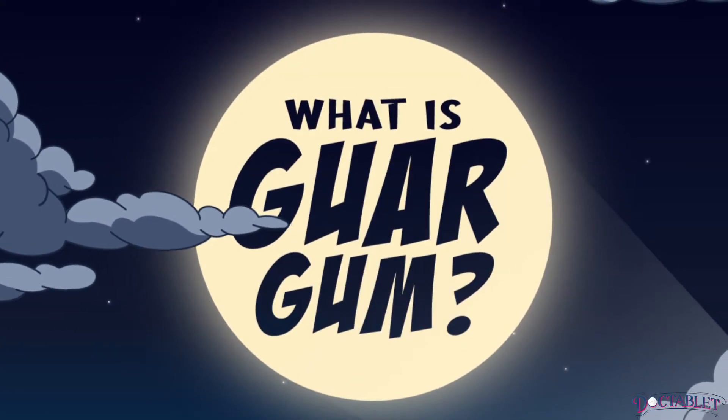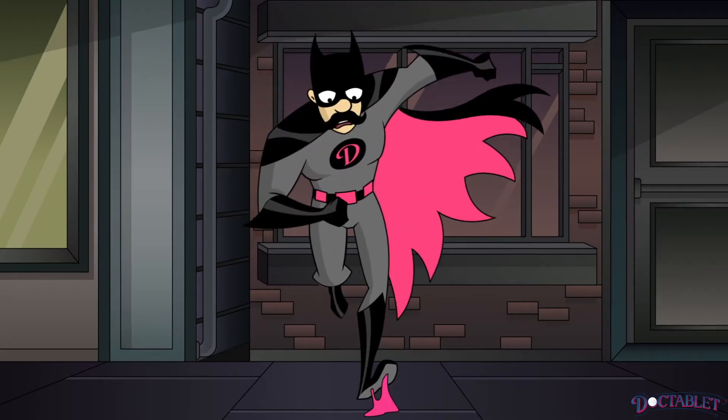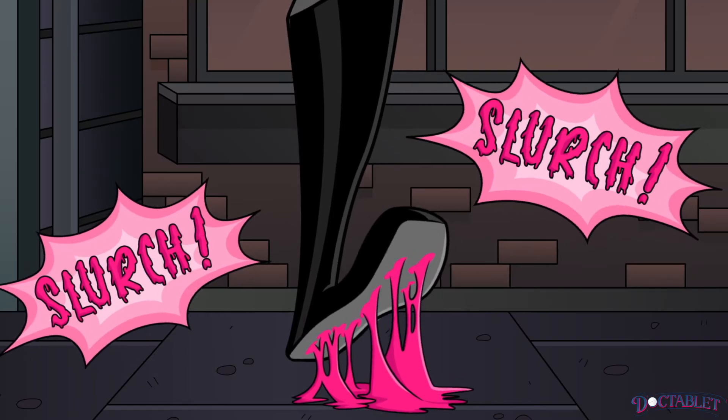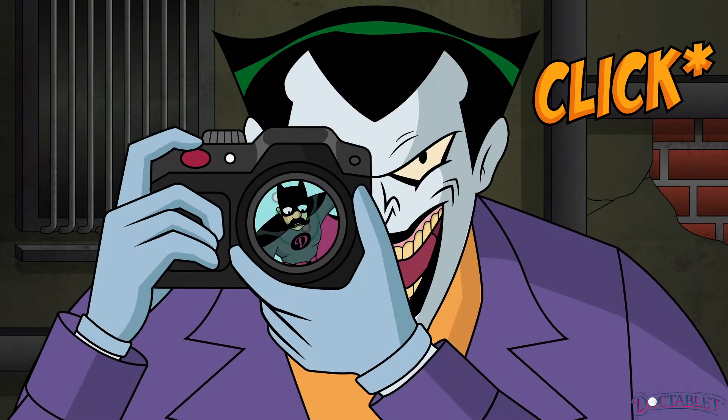What is guar gum? Five facts to understand if this natural gum is healthy. No, it's not that type of gum, silly. We will explain why not later. And it has nothing to do with these gums either.